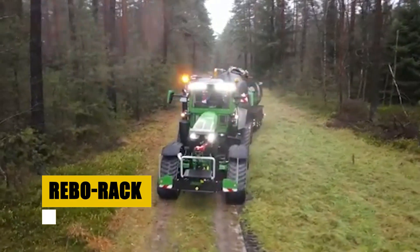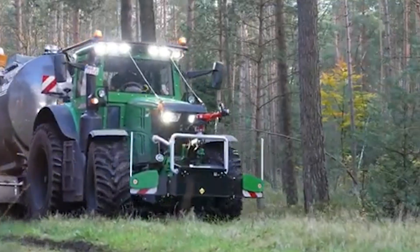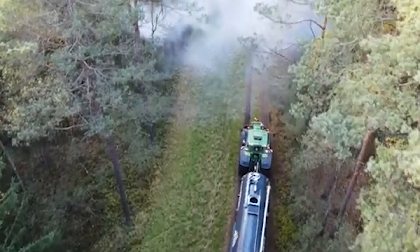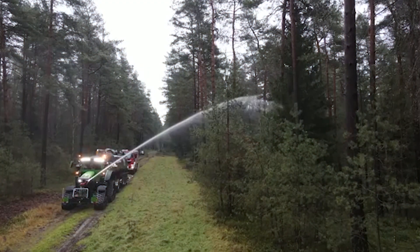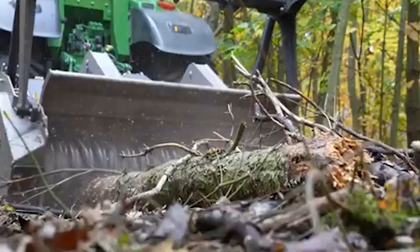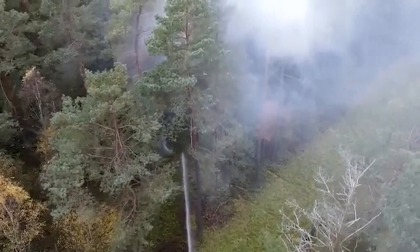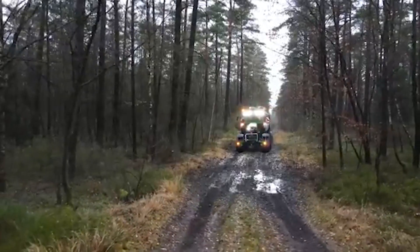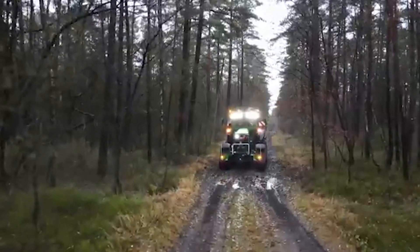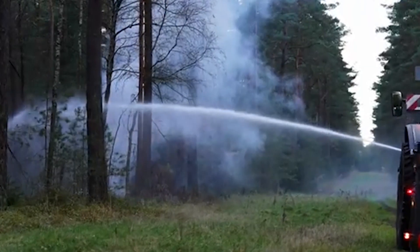The Rebo Rack is a revolutionary modular armor system designed to enhance the protection of tactical vehicles. This lightweight system can be quickly installed or removed without any modifications to the base vehicle, providing substantial protection against small arms fire. Its design minimizes the impact on vehicle performance, ensuring that mobility and speed are not compromised. The Rebo Rack plays a vital role in modern combat scenarios, ensuring the safety of personnel and vehicles alike.